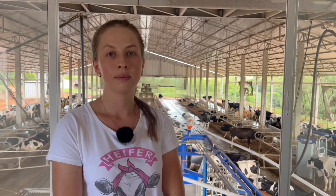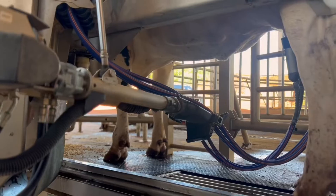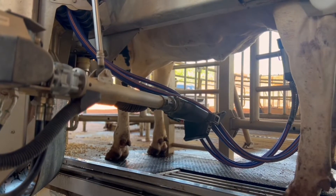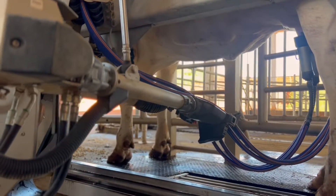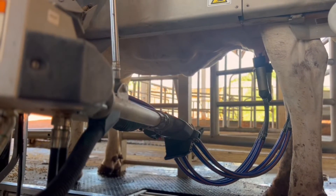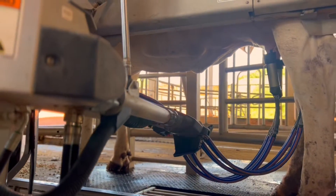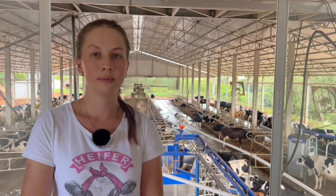How has the quality of milk in production changed with the robotic milking system? The quality of the milk has improved a lot. For about four or five months, we haven't exceeded 300,000 somatic cells. This is an excellent result that we have achieved over time, discarding animals with a high somatic cell count and improving the quality of the milk.